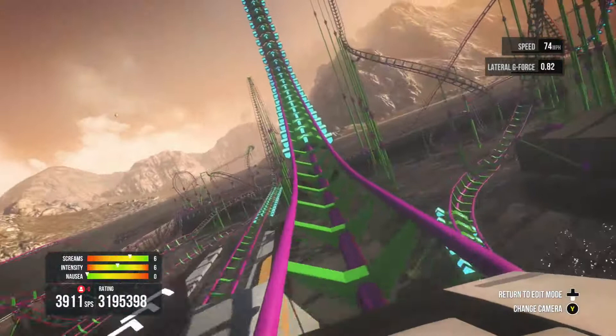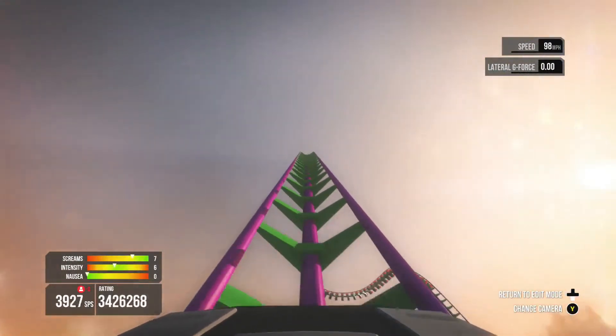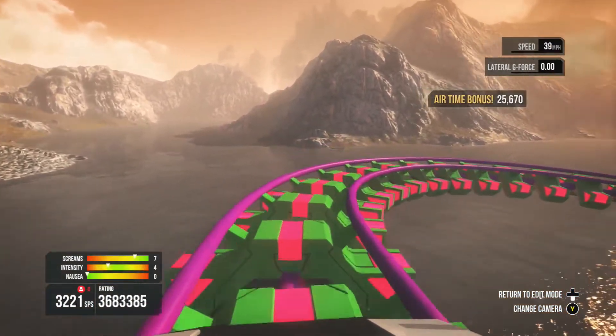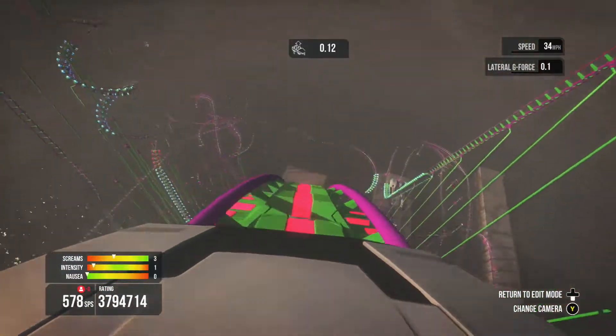This coaster reminds me of all the best roller coasters in the world, sort of blended together. It is such a good track. Credit is due — I mean, this was made in under a week. Yeah, and it is brilliant. It was probably made in a day.